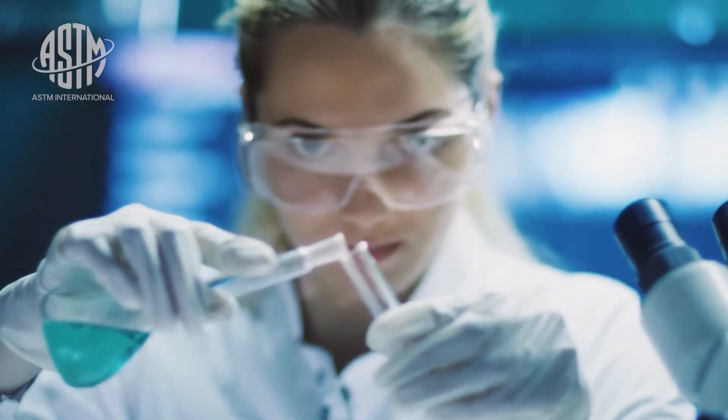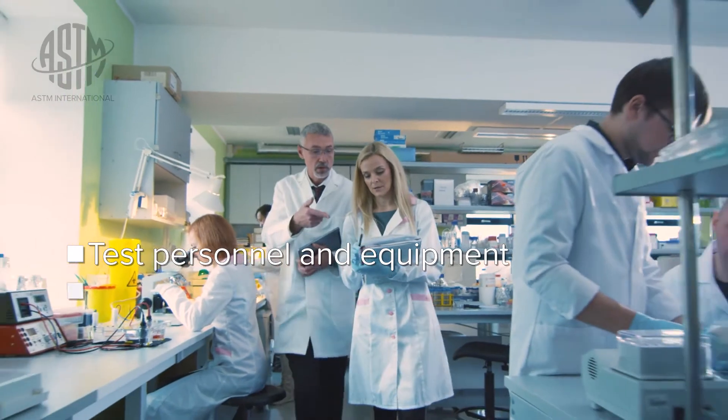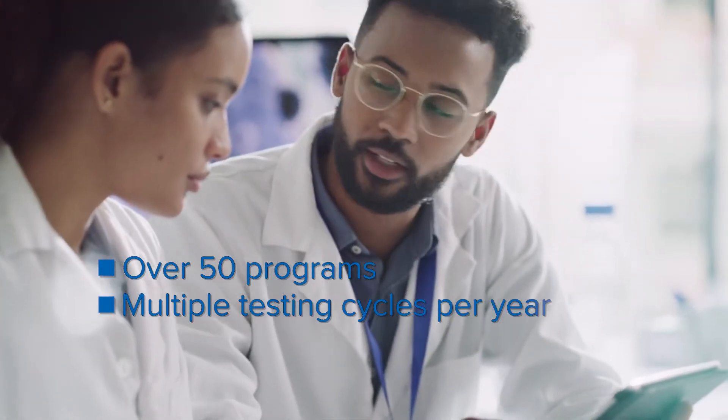The PTP program is an underutilized gem. It's an easy way to check whether your technicians and whether your chemists are really following the method. It's not a grade, it's not a test score — it's a tool for them to use to their advantage. It makes it a lot easier for the labs to see where they are and see where improvements are needed.